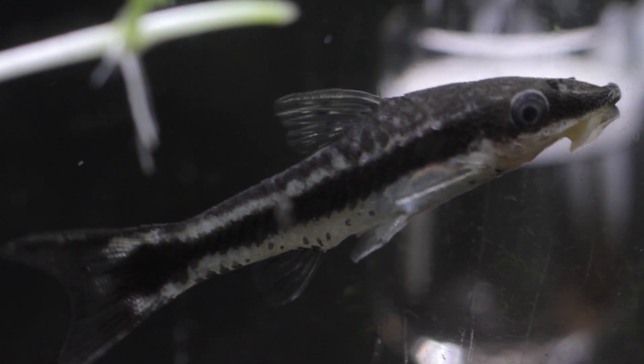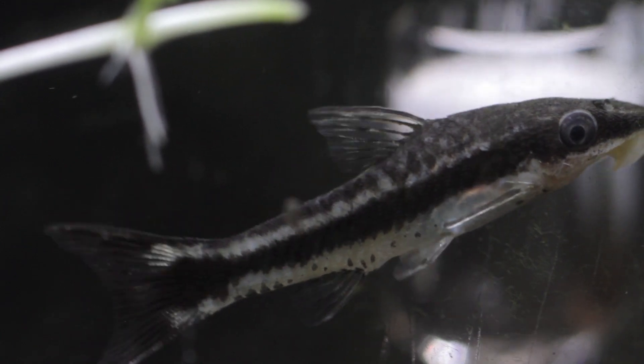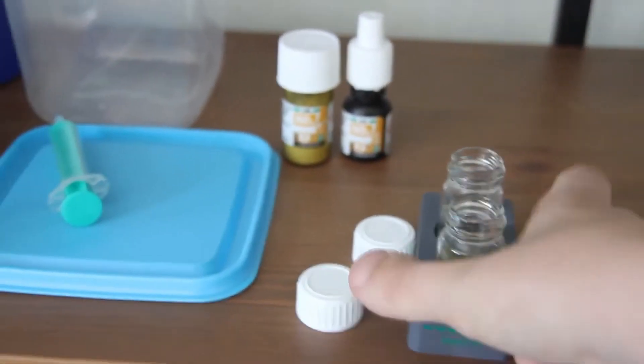How stocked is your tank? Do you have a lot going on in your aquarium or is it low stocked? I know shopping for fish is one of the best things in the world, but having too many is not very good. Having too many fish creates more waste, which in turn can cause an ammonia spike. And like we said before, we want those levels to be as close to zero as possible.